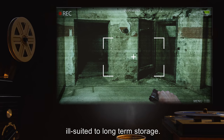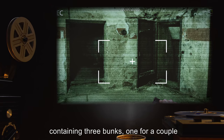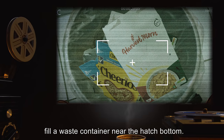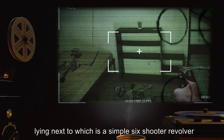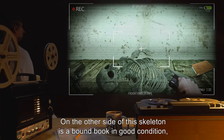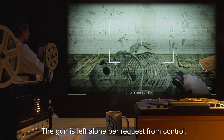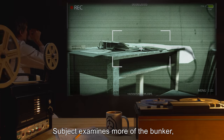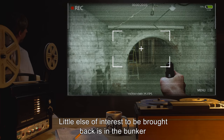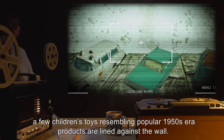The inside of the hatch appears to be a bunker ill-suited to long-term storage. It is spacious, about half the size of the actual cellar itself, containing three bunks — one for a couple and two for single use. Several boxes of food similar to those found during the blue test, marked as cereal, fill a waste container near the hatch bottom. On the beds are two skeletons, and on the floor is a third, lying next to which is a simple six-shooter revolver containing no ammunition. Three spent casings are across the floor near the gun. On the other side of this skeleton is a bound book in good condition, which is retrieved and placed into a field kit container. The gun is left alone per request from control. Clipped newspaper articles are recovered from a desk. Trash bags containing clothing and a few children's toys resembling popular 1950s-era products are lined against the wall.